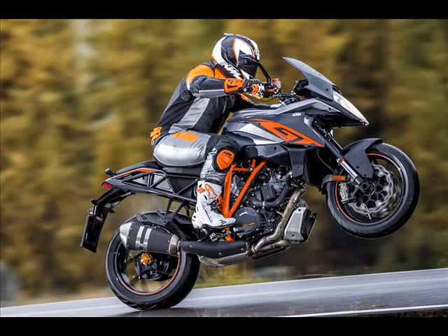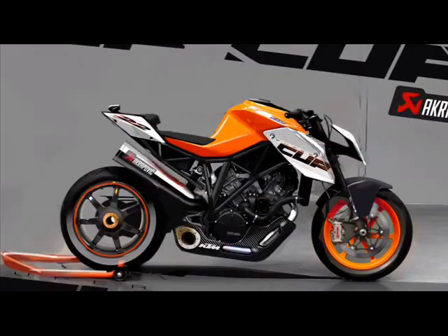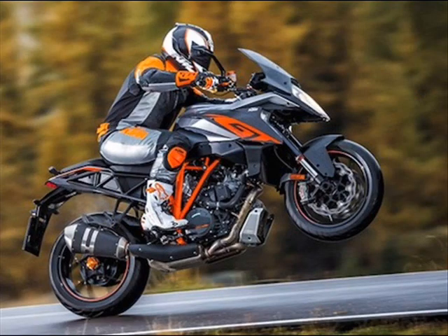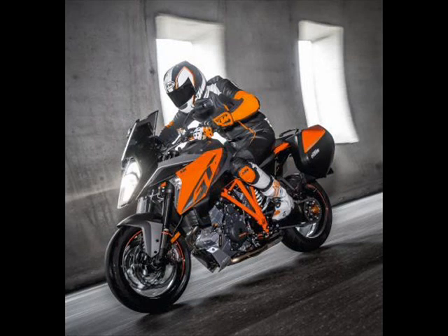The KTM 1290 Super Duke GT supplies its rider with all necessary and desirable information on a state-of-the-art, clearly-arranged instrument cluster from automotive manufacturer VDO. Core data is displayed on a central gauge that consists of an analog rev counter with integrated, adjustable gear shift light and an LCD display, dominated by a digital screen.